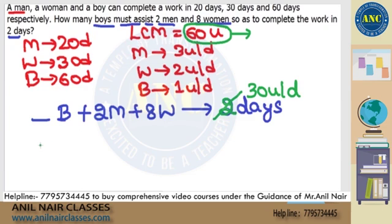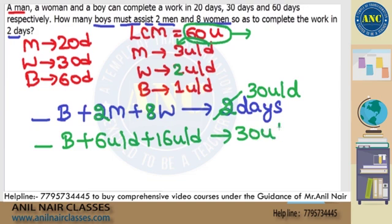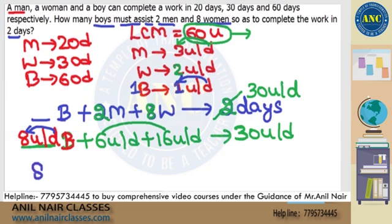If I attack in this way: one man will distribute 3 chocolates, so two men will distribute 2 into 3 — six chocolates per day. One woman will distribute 2 chocolates per day, so eight women will distribute 8 into 2 — sixteen chocolates per day. This should give me 30 chocolates per day on the right-hand side. 16 plus 6 is 22. 22 plus something should give me 30. 22 plus 8 is 30. That means boys' capacity is 8 chocolates per day. Since one boy distributes one chocolate per day, for 8 chocolates per day, we need 8 boys — simple, common sense way of solving.